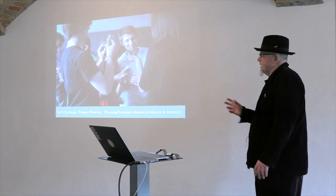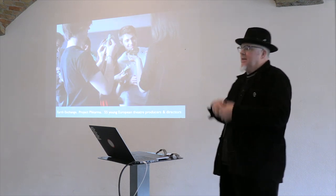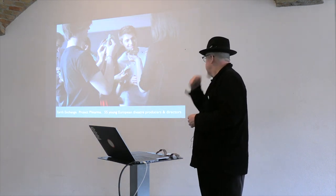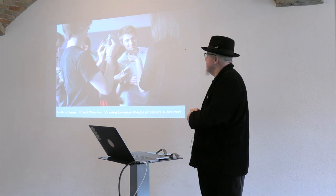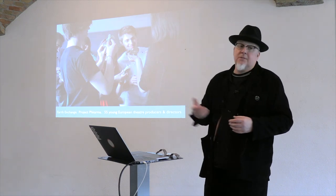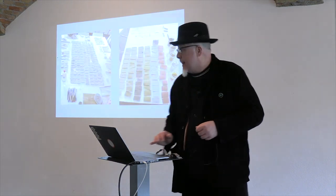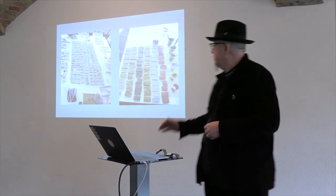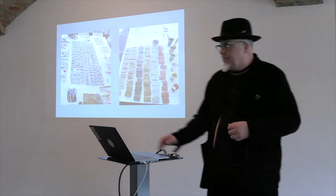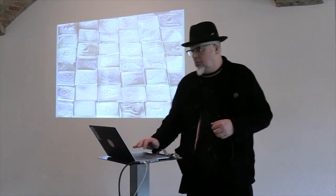This idea about Earth Exchange — bringing your own piece of land. We were really lucky to be involved with 55 young European theatre producers and directors, and just put clay centre stage — which wasn't what they'd come to do. All I asked them to do was bring a kilo of clay: go and dig it, don't buy it from a supplier. We got all these wonderful colours coming in from six different groups and created a project around that, with some stamps and firings.